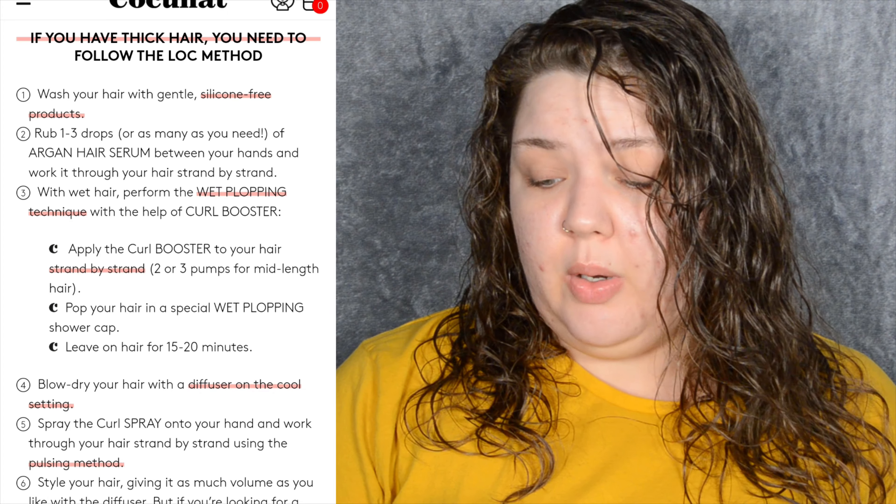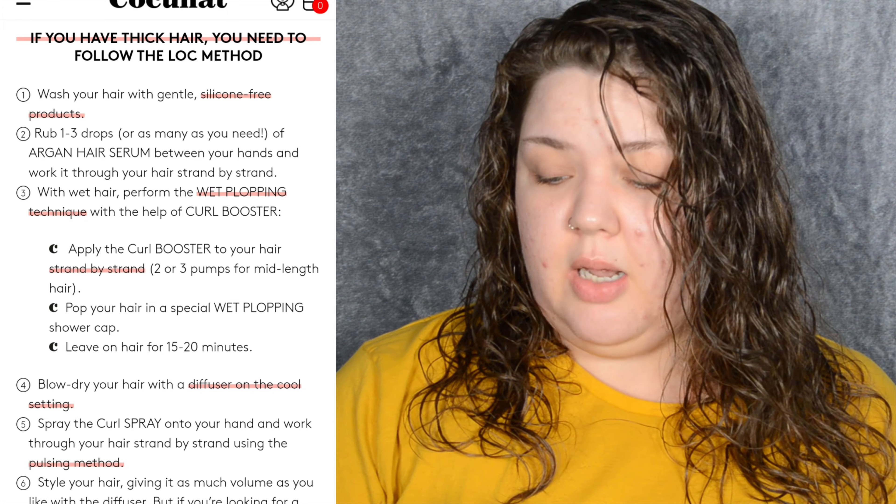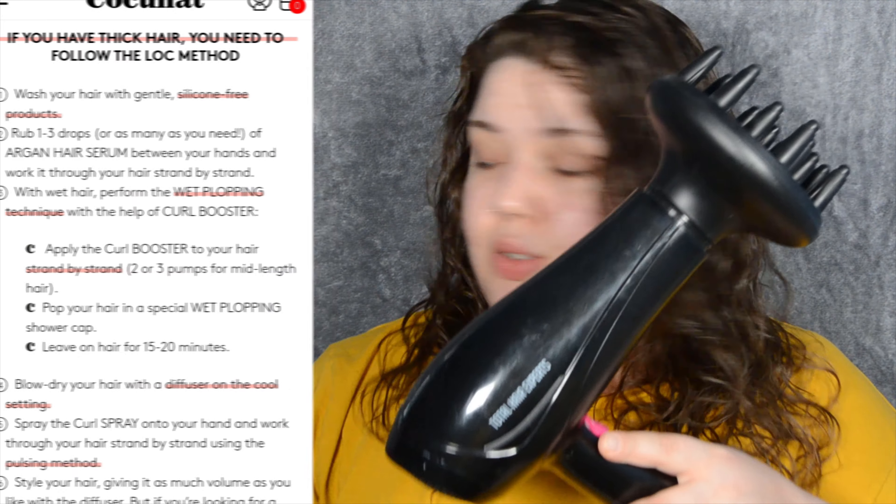I'm going to come back in 15 minutes to use a diffuser and blow dry it. After 15 minutes, this is what my hair looks like. It looks wavy — I do have wavy hair, I never denied that. But is it curly enough? I don't know. The next step is to blow dry the hair with a diffuser on the cool setting, so let's go for it.